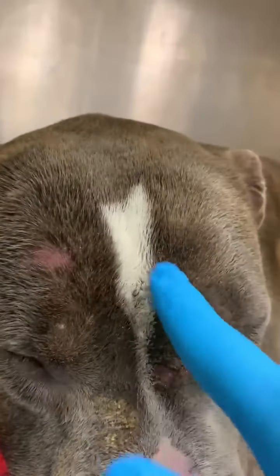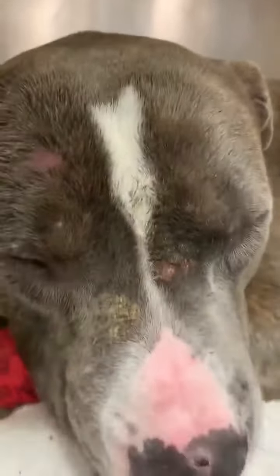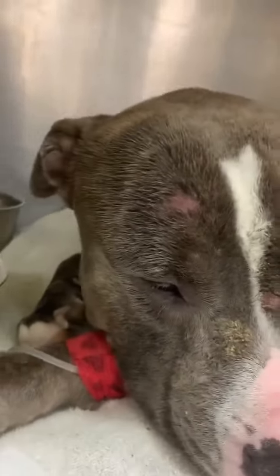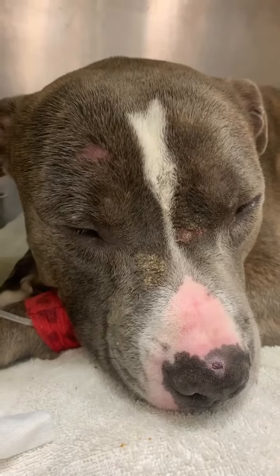So I'm cleaning it up. It looks bad, but I'm putting ointment on it, trying to get it cleaned up. And he tolerates all of it. He's very worn out already from being up and cleaning his kennel and eating. He ate pretty good, but he just doesn't feel good.